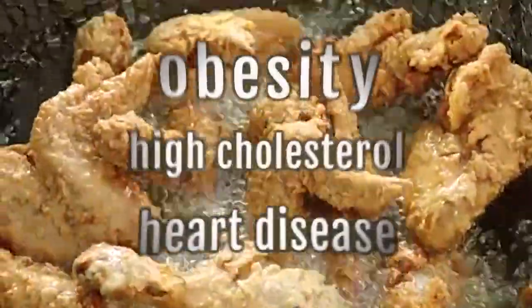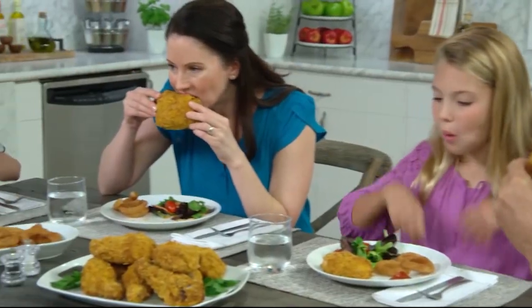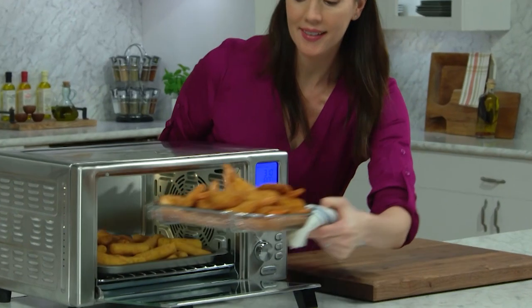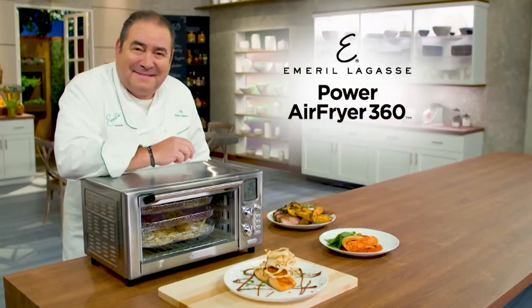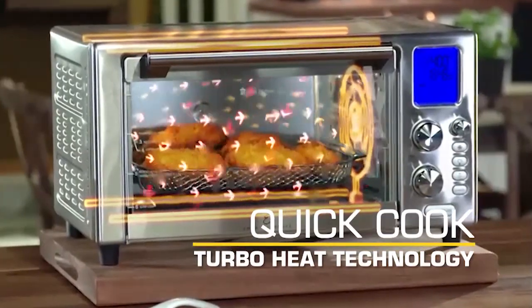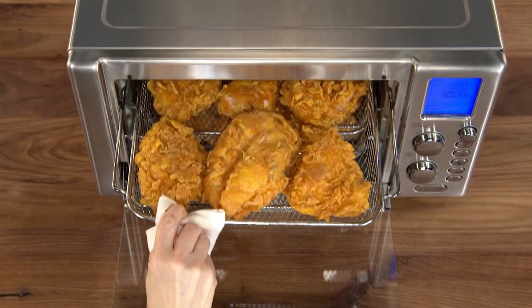We all love fried foods, but we hate all the health problems they can cause. What if you could make your favorite fried foods without so much of the unhealthy fat and calories? Now you can. Introducing Emeril Lagasse's all-new Power Air Fryer 360 — the air fryer with quick-cook turbo heat technology that fries with air, not oil.